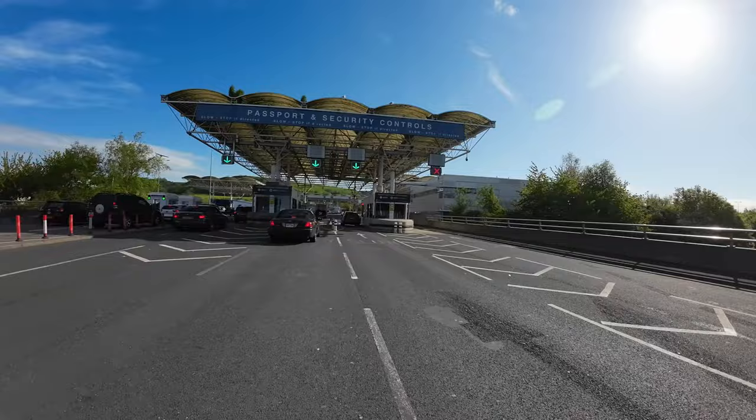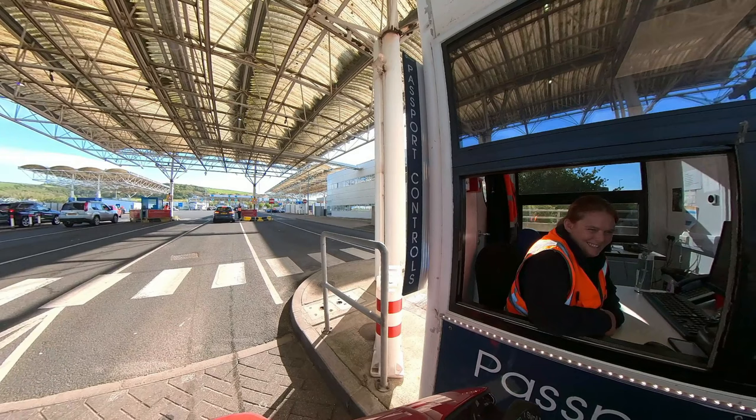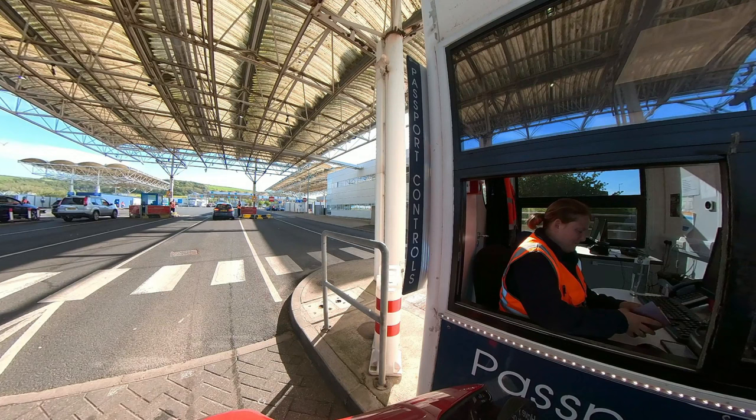Then you need to show your passport — first to the UK Border Force people. Hello. Good morning. How are we?